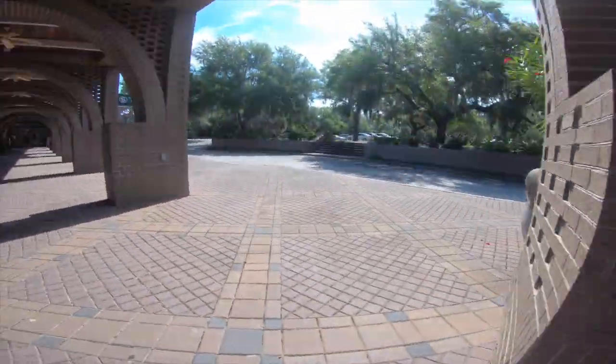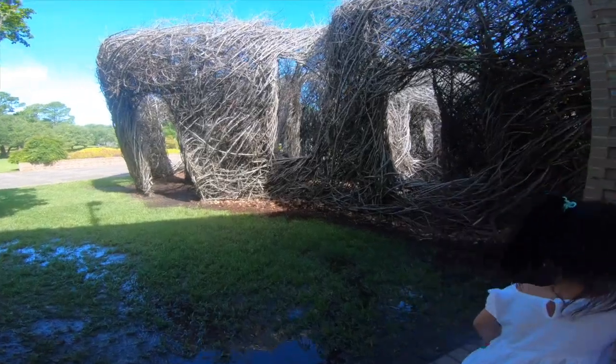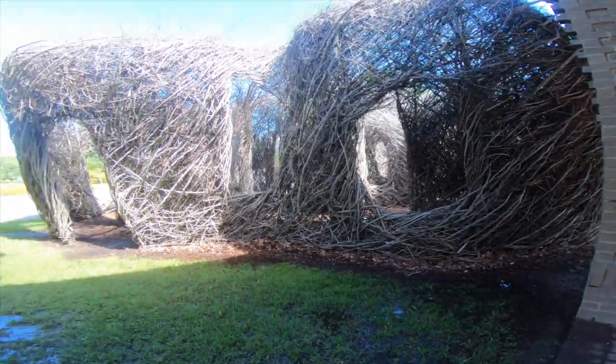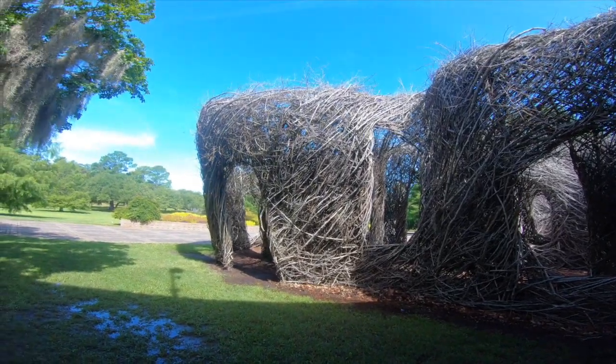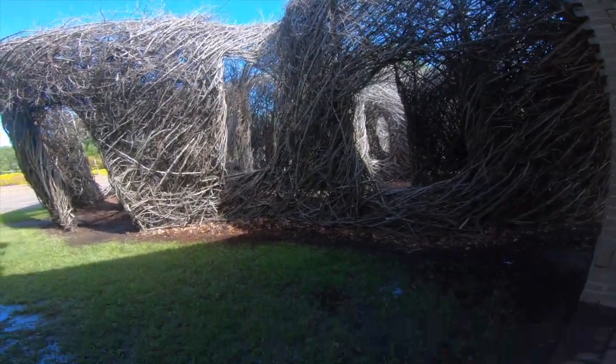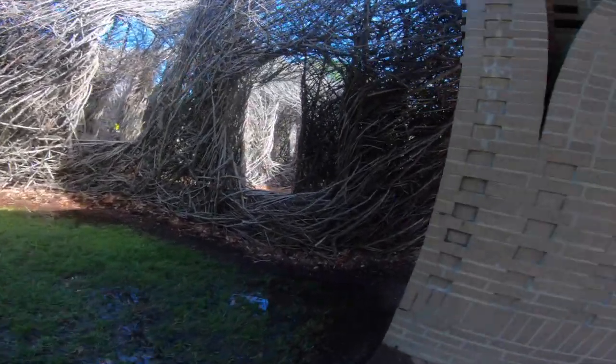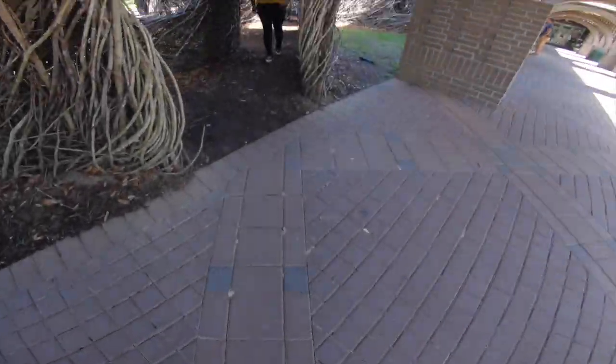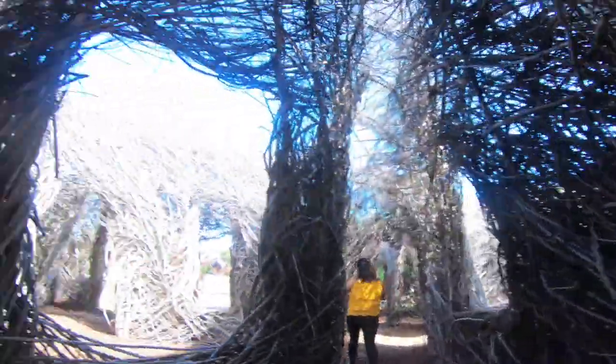And we have this cool thing — look at this! It's very cool, made of sticks. And so there's an entrance. Let's go — it's a maze! Look, we're here!